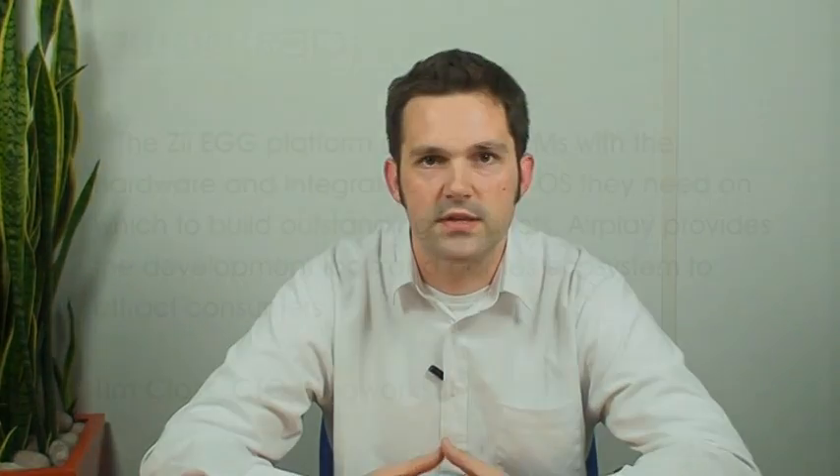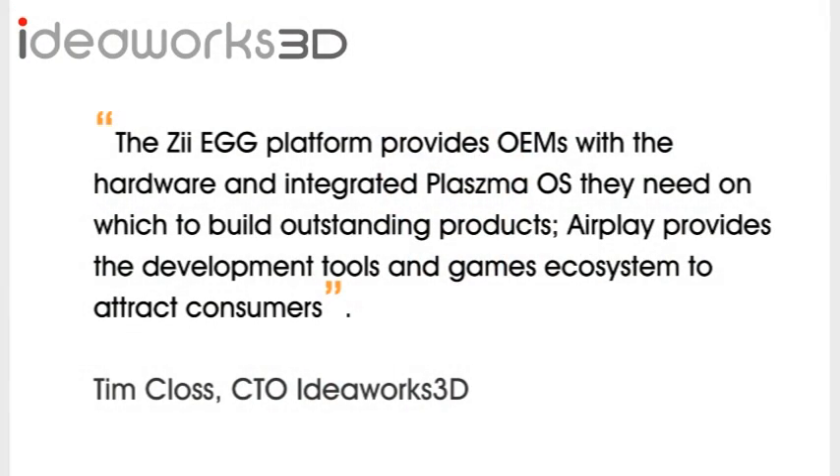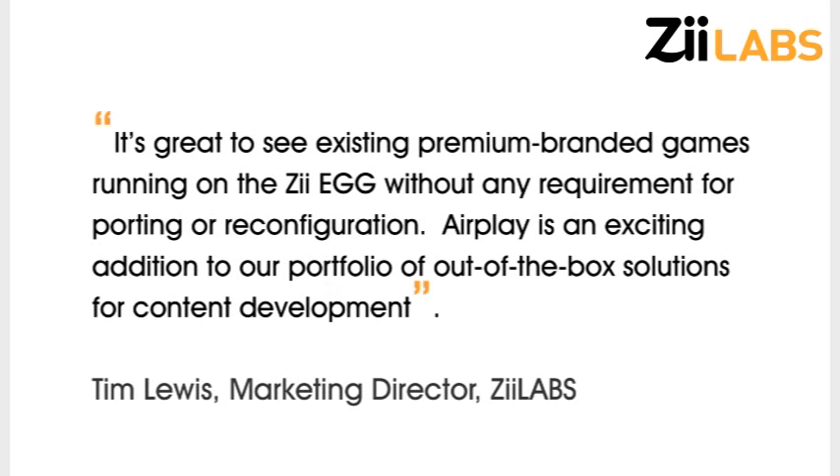In summary, with AirPlay from IdeaWorks supporting Plasma, we're able to bring premium 3D gaming content to all our Plasma platforms, including the ZEgg. For more information on Plasma, the ZEgg Development Edition, and IdeaWorks, please visit us at www.zlabs.com.